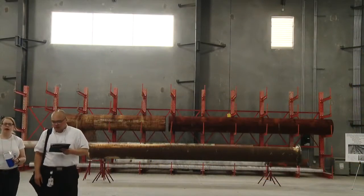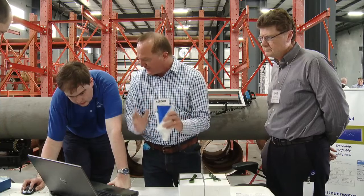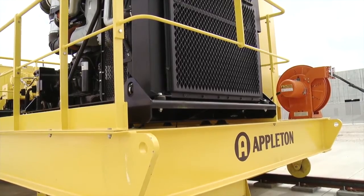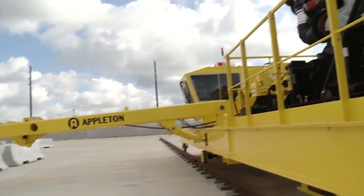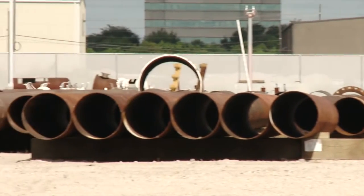Inside, we have a storage area where we keep all the pipe samples that are sensitive to the atmosphere. We try to preserve the features in them and keep them in an environment where we can limit any degradation. If you want to come out here and use the facility, by all means give me a call. Talk to your PM that you deal with at PRCI. Either way, we'll make things happen and do our best to accommodate you.